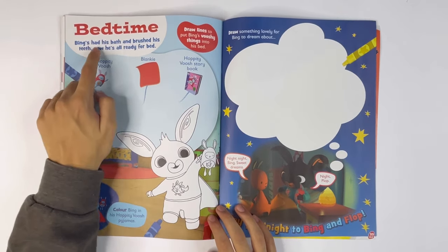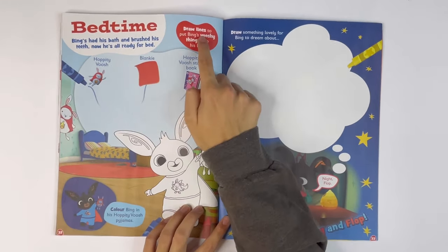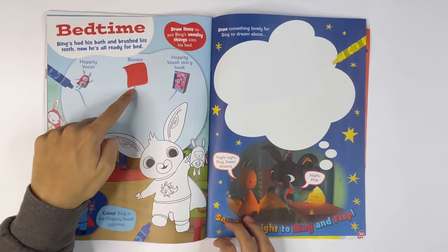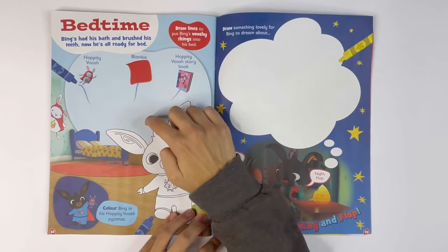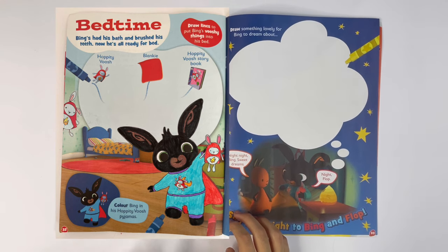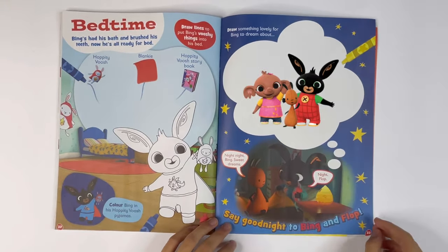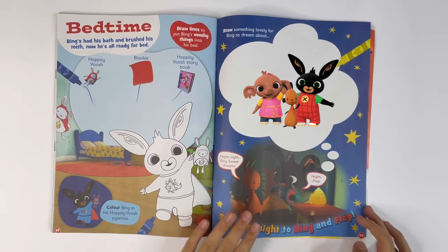Bedtime. Bing's had his bath and brushed his teeth. Now he's all ready for bed. Draw lines to put Bing's Vushy toys into bed: Hoppity Vush, Blanky and Hoppity Vush storybook. Colour Bing in his Hoppity Vush pyjamas. Draw something lovely for Bing to dream about. Say goodnight to Bing and Flop. Goodnight Bing. Goodnight Flop.